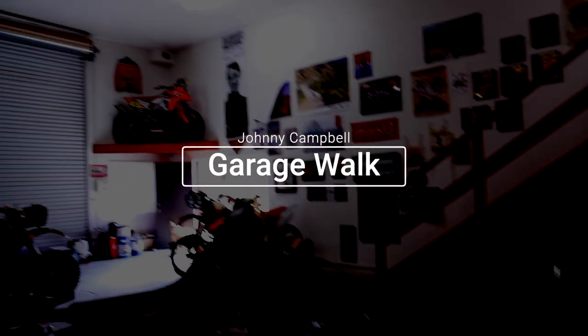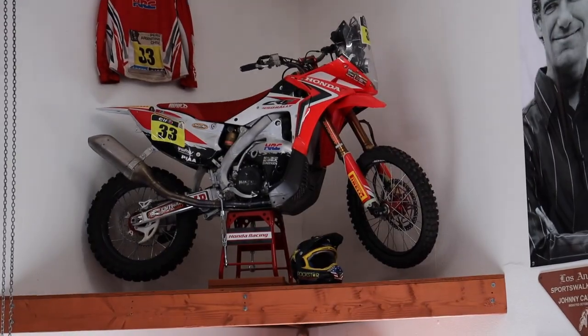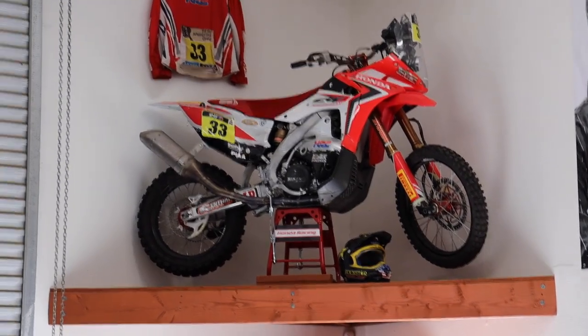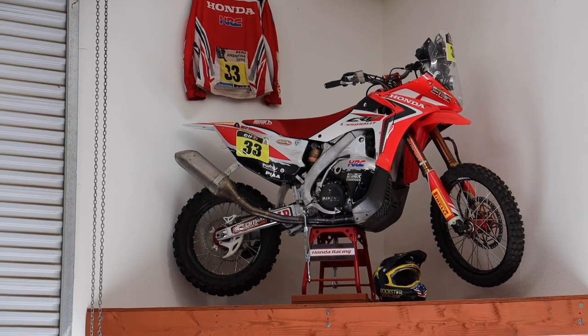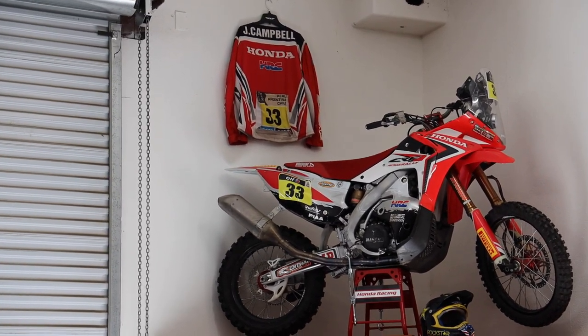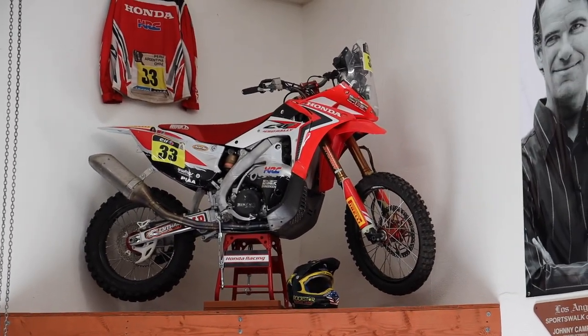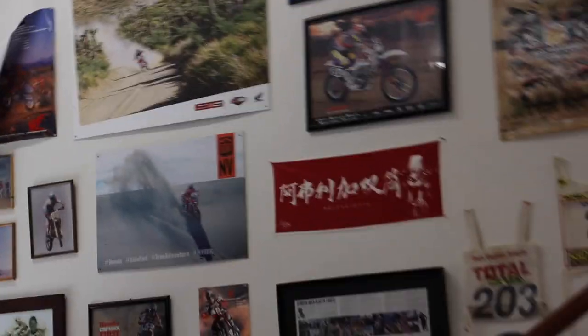The 2013 Dakar bike — that was the first HRC rally bike. That's an XR base right there. So that was the first year. We started testing in 2012, and that bike is built out of a Ford DX.